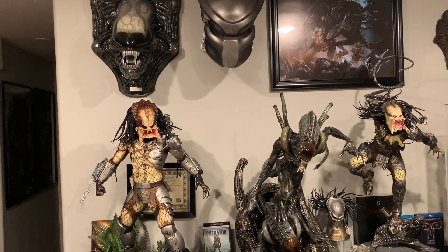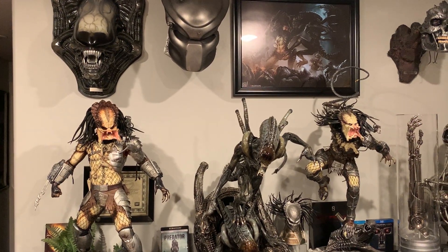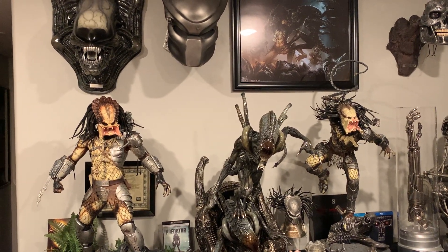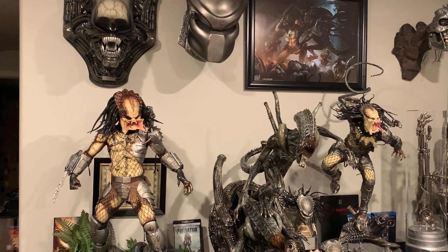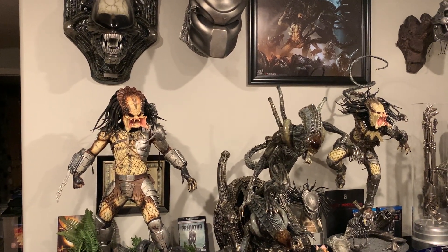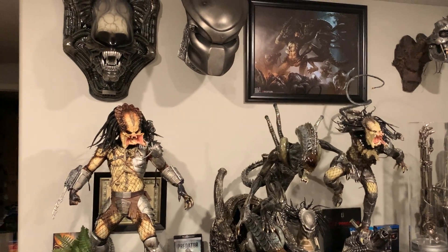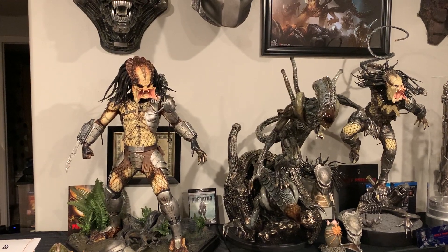Anyway, those are my thoughts. I'm super stoked and I will definitely pick up that closed mouth head. I'm very excited for this Predator and any future updates. I believe they said there's one final update with an expansion pack — I don't think it's just a head, I think they'll include something else too. Stay tuned — I'll make another video once they announce that, which should be within a month or so. That's it folks, like, comment, subscribe, have a great day.